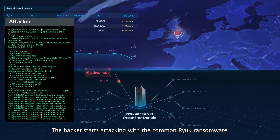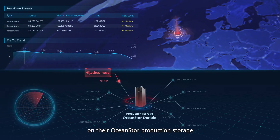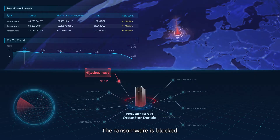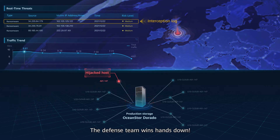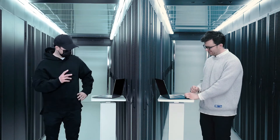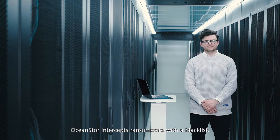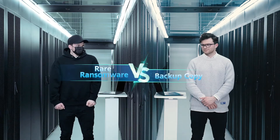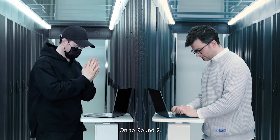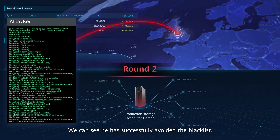The hacker starts attacking with common real ransomware. The defense team uses a blacklist on OceanStore production storage to easily intercept the ransomware. The ransomware is blocked — the defense team wins hands down.